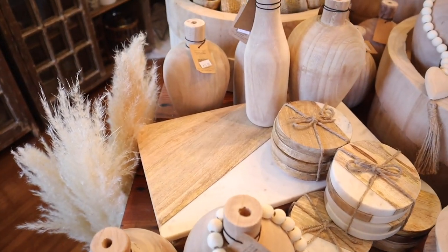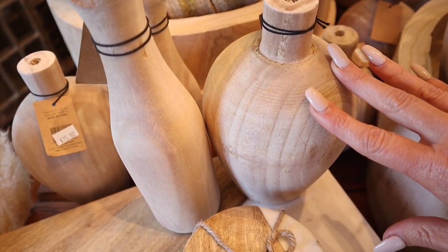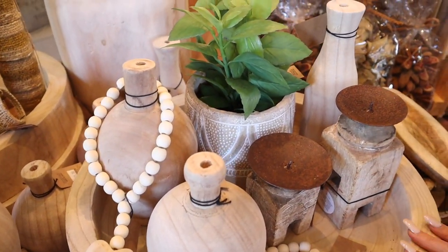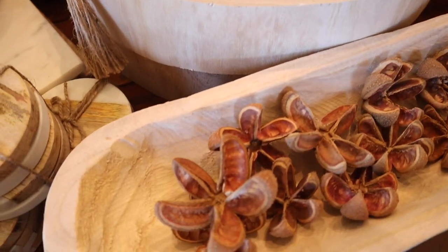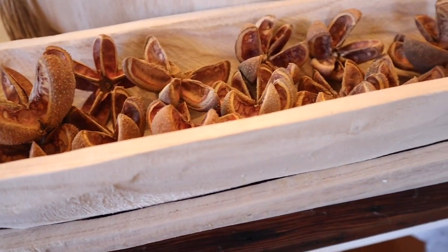This looks so pretty — look at these little vases. They're still the Paulownia wood. And this is a tray, and you can put them all in the tray — they all match. All the Paulownia stuff is going to look a little different because it's just raw wood, and that's just how it's made.